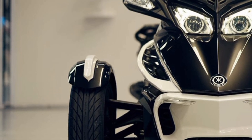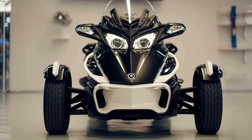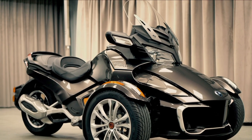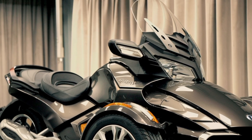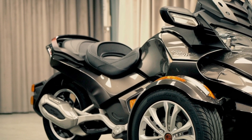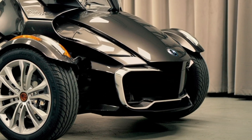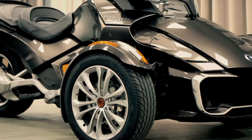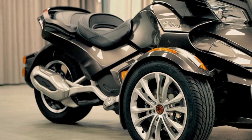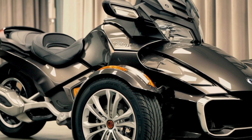Now, comfort is where the Spyder RT really shines. This bike is built for long-distance touring, and Can-Am has put serious thought into rider and passenger comfort. The ergonomically designed seats are plush and supportive, and they're heated for those colder days. The adjustable windshield is a game-changer, giving you control over airflow to suit any weather. And the floorboards are adjustable too, so you can really customize your riding position.